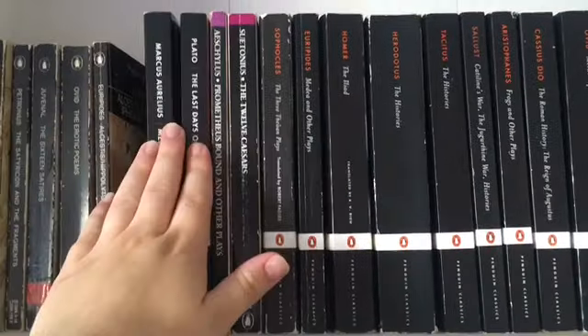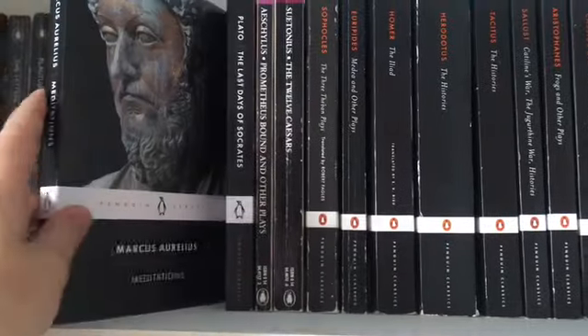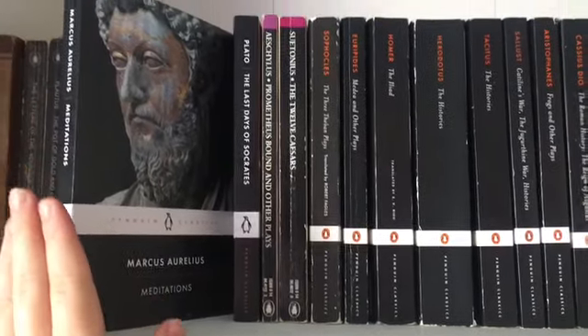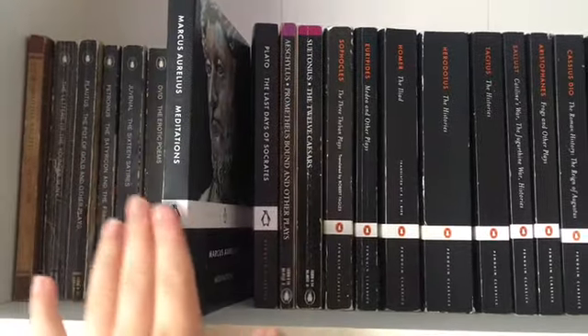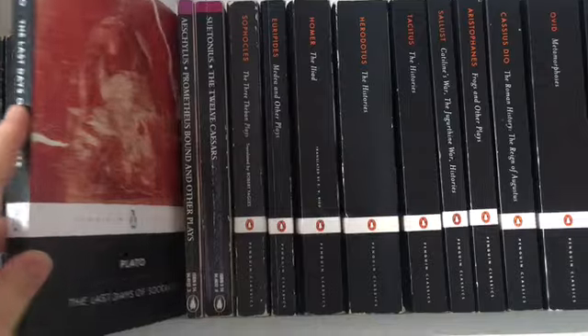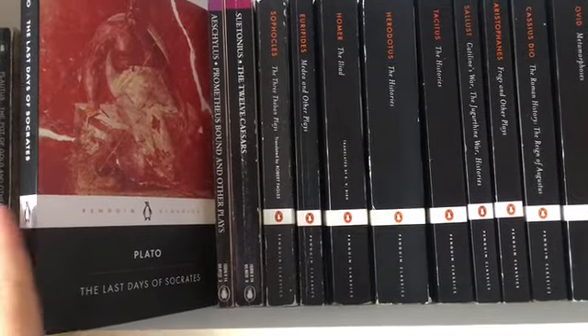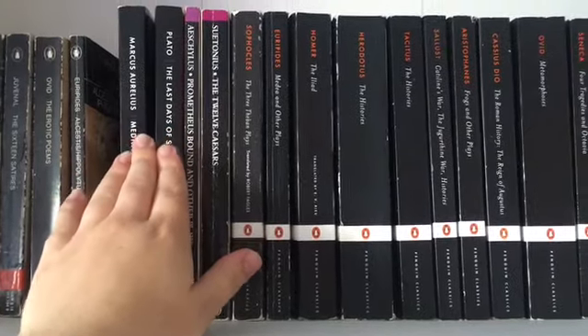Here I've got two books which are just my babies - I really really love them. So I've got Marcus Aurelius' Meditations which I'm reading at the moment, and I'm really really loving this - I would definitely recommend it. I've also got Plato's The Last Days of Socrates. This is a book which I'm also reading so it kind of fits that these two are my current reads at the moment.